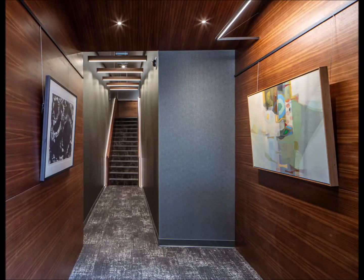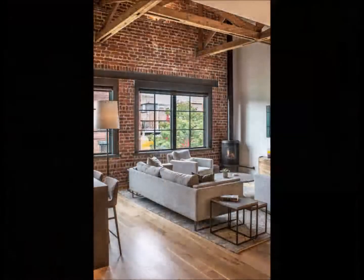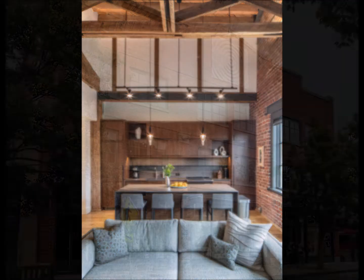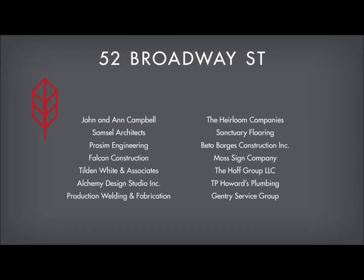Existing skylights were modified for efficiency and rooftop solar panels showcased the owner's and designer's commitment to sustainability. The building at 52 Broadway has been well used as commercial space and will continue to live on after this exciting transformation for many years to come.